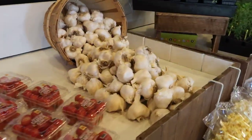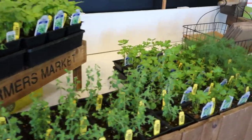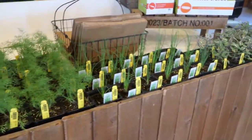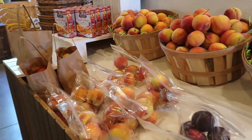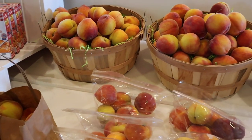Cherry tomatoes. Garlic. And our new line of fresh herbs — these are in place of where the corn will be once the corn starts to come in. Heading over to the right here we have our fruits and stone fruits. These are the South Carolina peaches I posted on Facebook about the other day. They are absolutely delicious and very juicy.